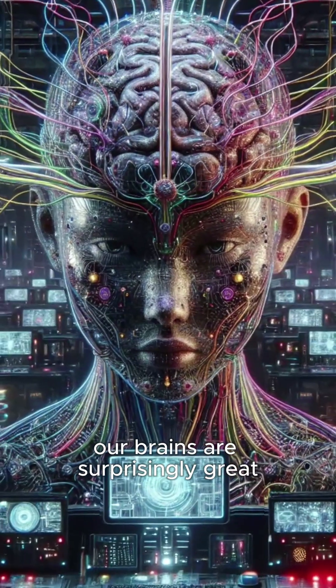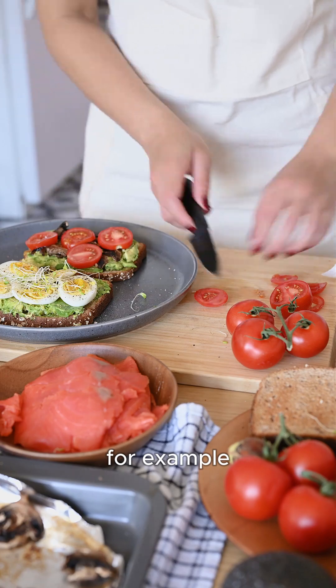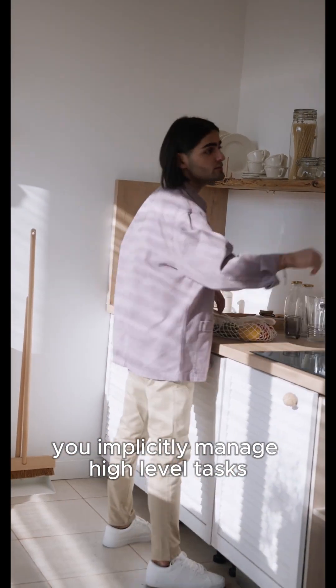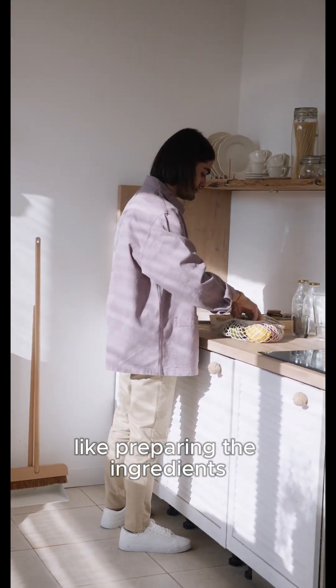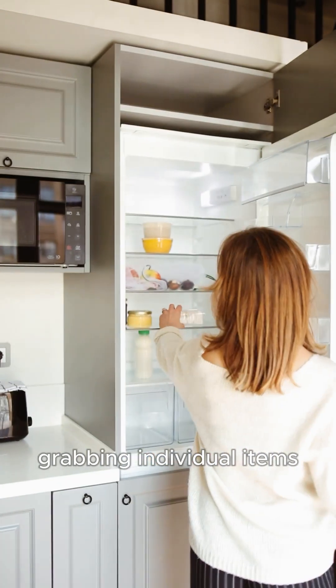Our brains are surprisingly great at handling both levels of control. When you decide to make a sandwich, for example, you implicitly manage high-level tasks like preparing the ingredients and getting the plates ready, while also actually performing low-level tasks like opening the fridge, grabbing individual items, and spreading butter on bread.